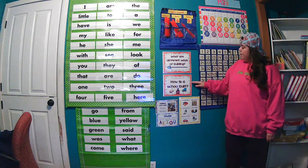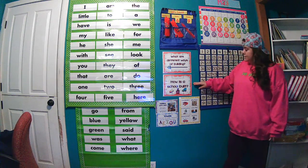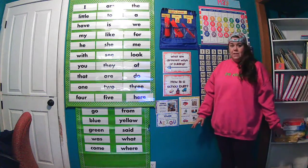We are finishing up our question of the week: how is a school built? We listened to our story again yesterday — "Building with Dad" — to hear all about how a building was created.